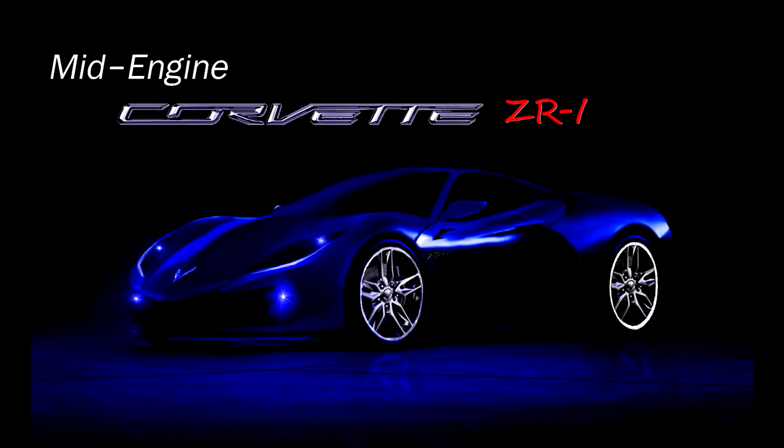Will there be an electric hybrid version of this C8? I actually think there will be for sure. GM has already trademarked the name Corvette E-Ray. That is another version separate from the Z06, the Grand Sport, and the ZR1. I totally believe they will call their electric hybrid version the E-Ray. It could even be a full electric car, but I think they would probably go with a hybrid, as that would be a little more efficient in this type of car.